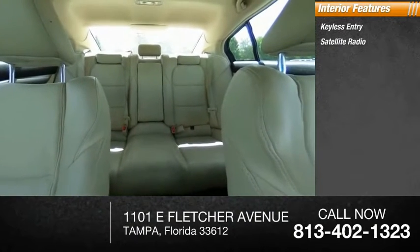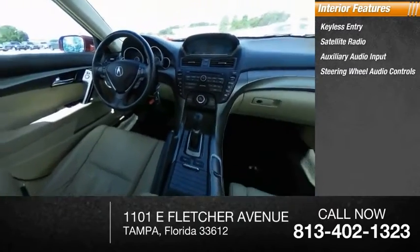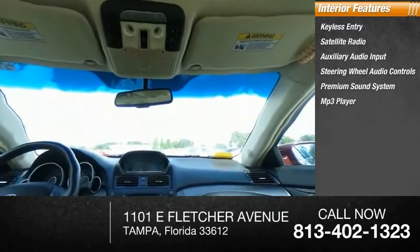Inside you'll find keyless entry, satellite radio, auxiliary audio input, steering wheel audio controls, premium sound system, MP3 player, security system, auto-dimming rear-view mirror, and PPO.